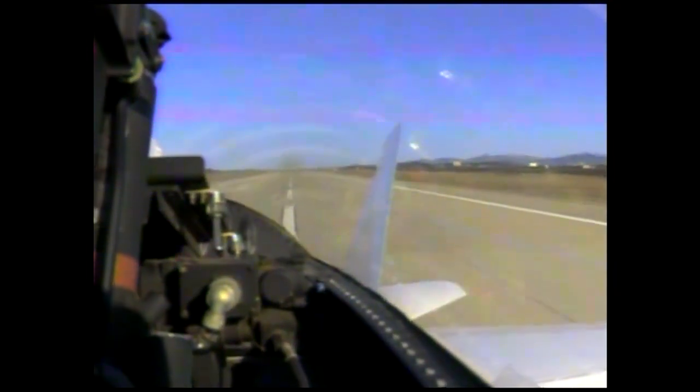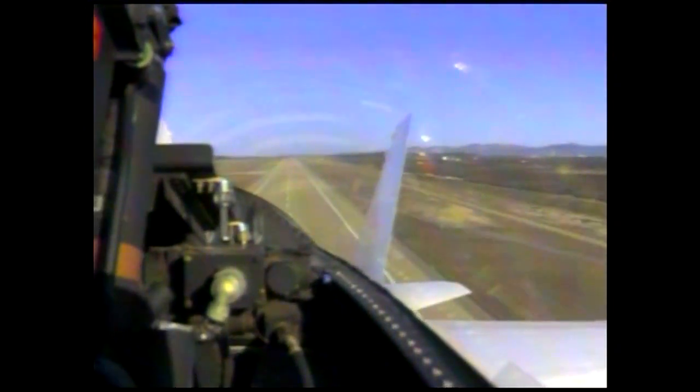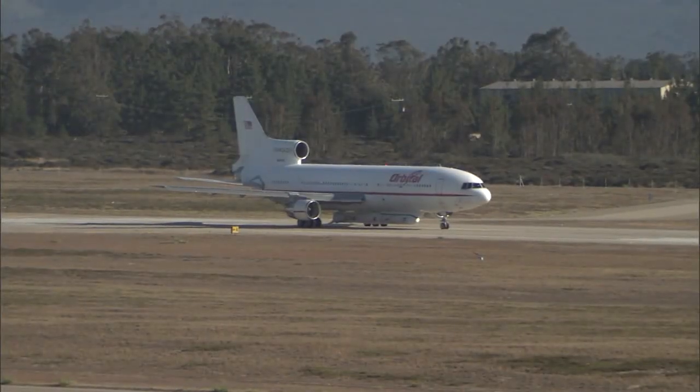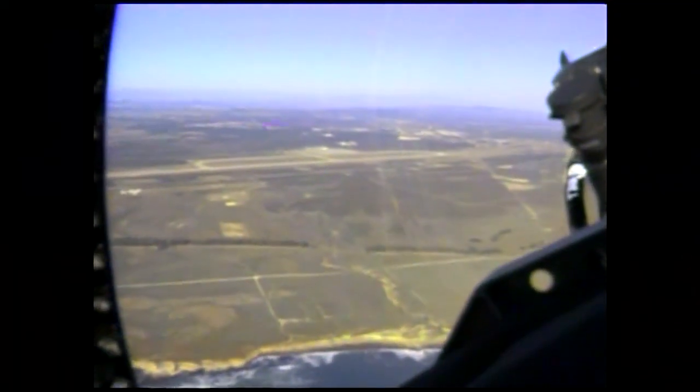This is Pegasus launch control. This is the F-18 takeoff, or chase plane, on the takeoff roll. We should be getting video from that very shortly after airborne. The chase plane is in the air, so we should be getting some video back to the ground of the L-1011 on the runway very shortly. Live video again from the F-18 chase plane.